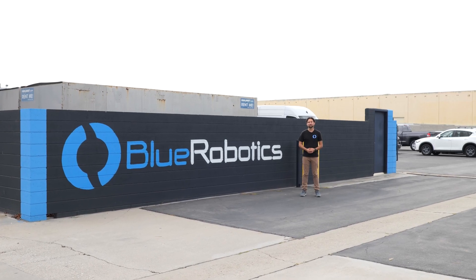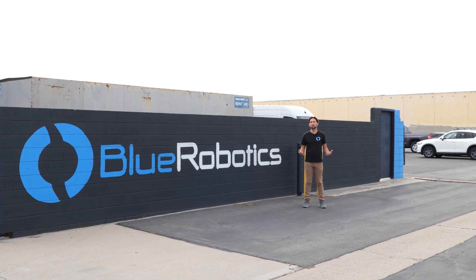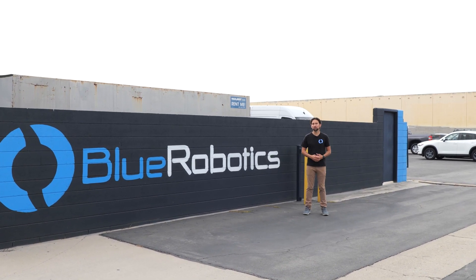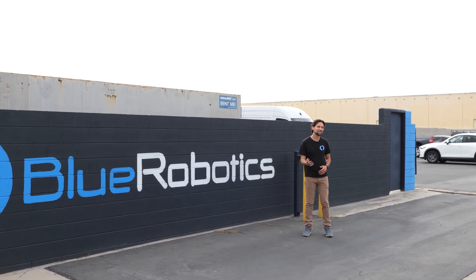Hi everyone and welcome to Blue Robotics. I'm Rusty and I'm at our main facility in Torrance, California. Today I'm going to show you where our products are made, show you some of the cool tools we use in the process, and introduce you to some of the cool humans that bring our products to life. Let's go.